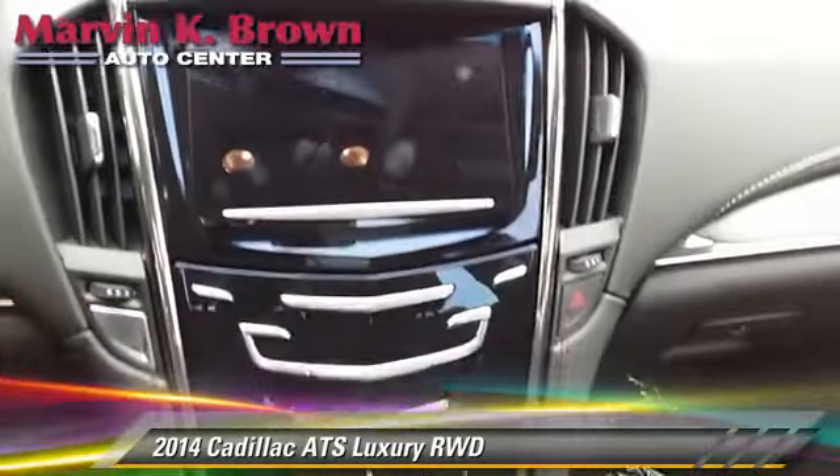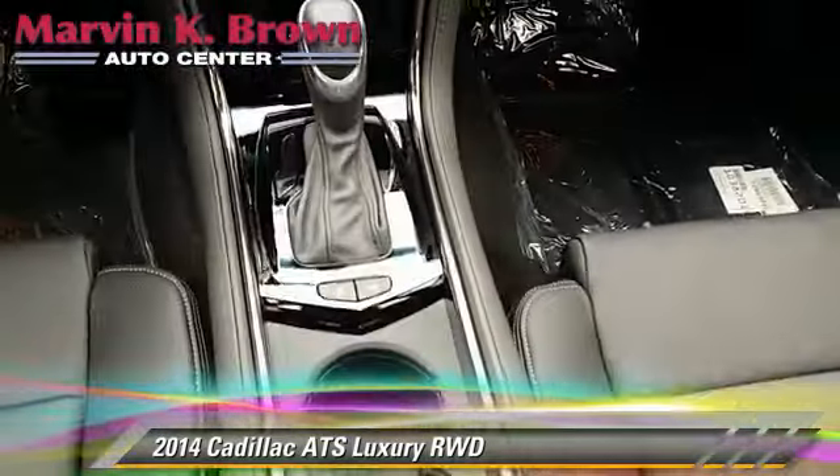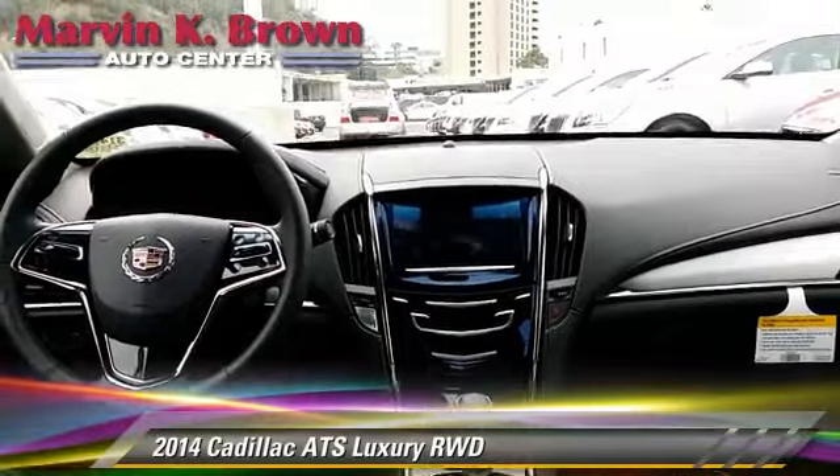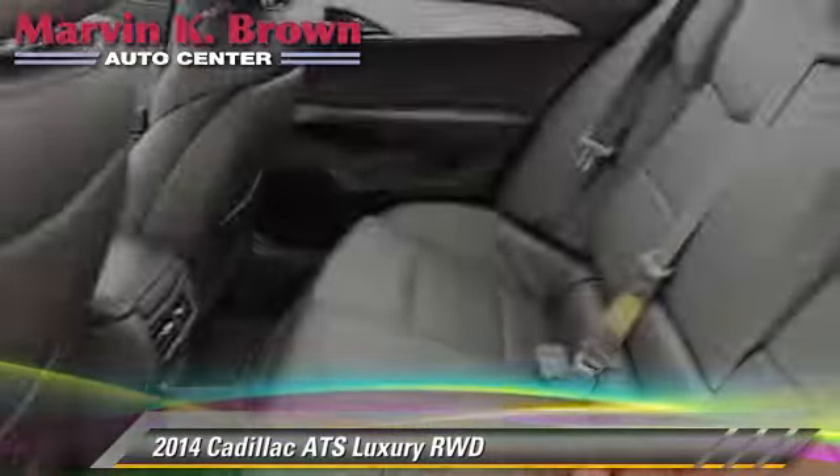stability control, and ABS. Comfort and convenience features include satellite radio, HD radio, backup camera, Bluetooth wireless, and navigation system.